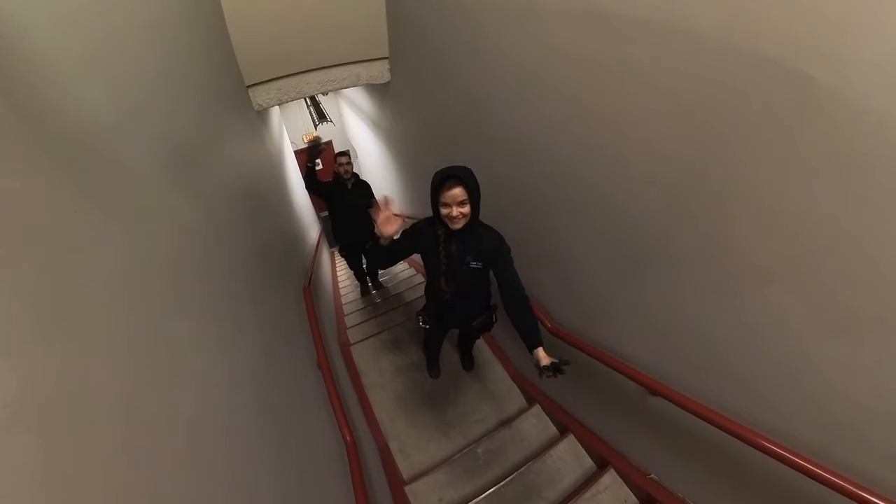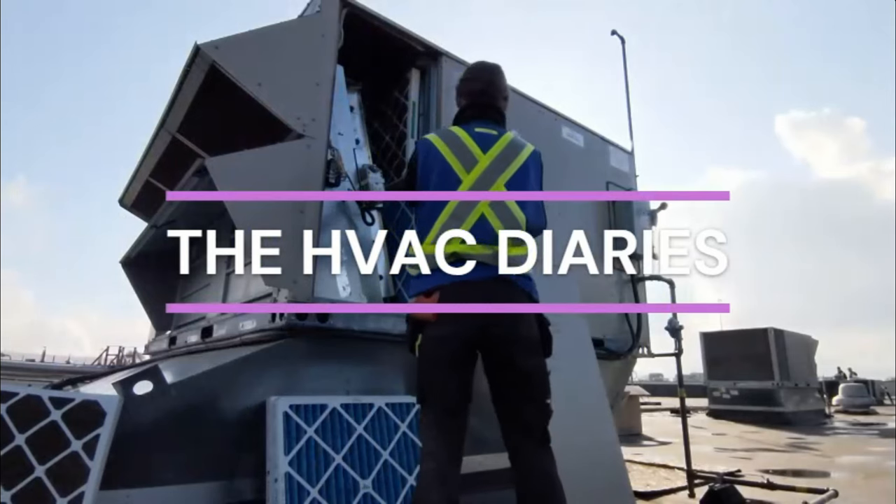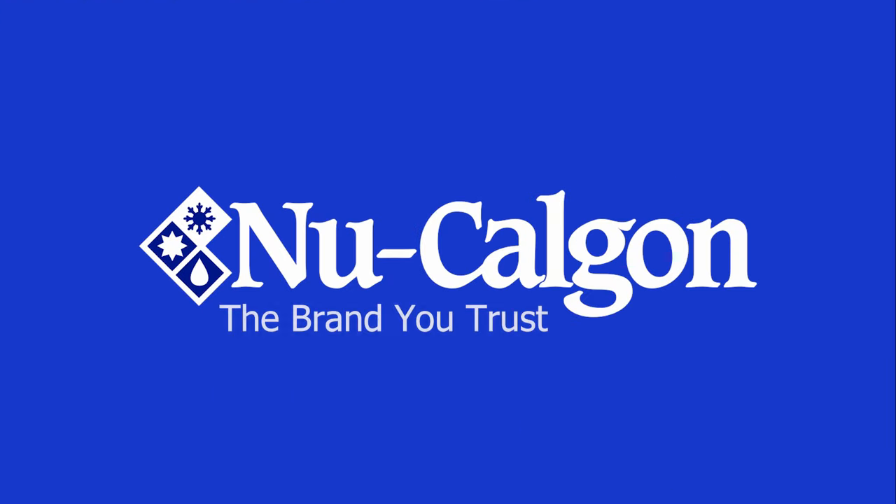Hey guys, welcome to another episode of the HVAC Diaries brought to you by New Calgon. It's March now, so that means springtime is just around the corner and I'm here for it. Let's go on some HVAC adventures.